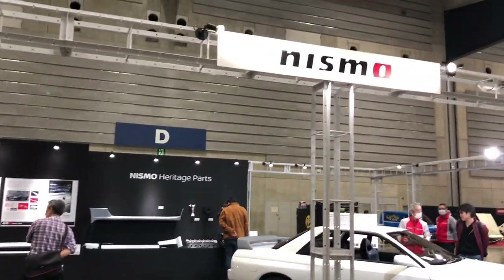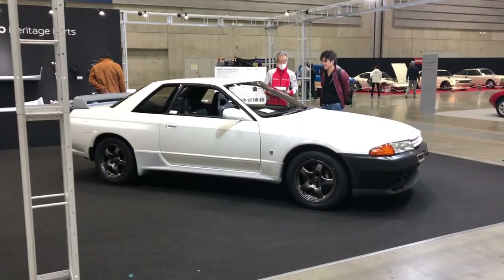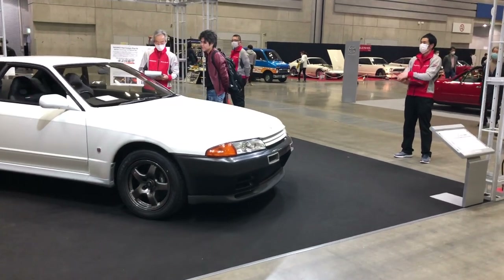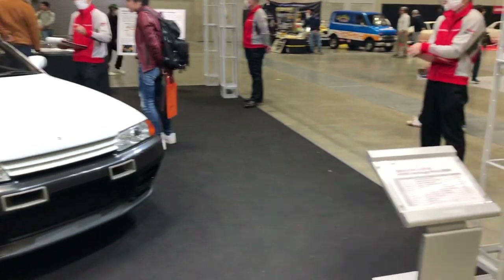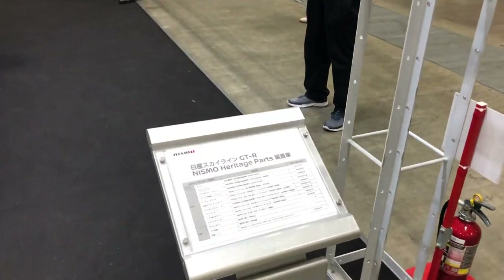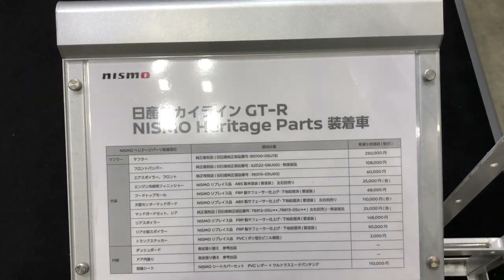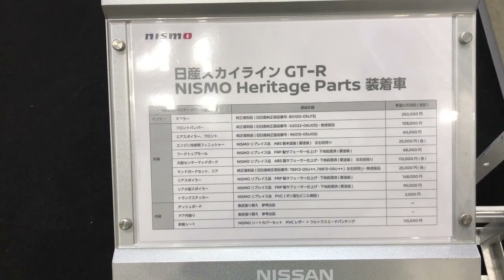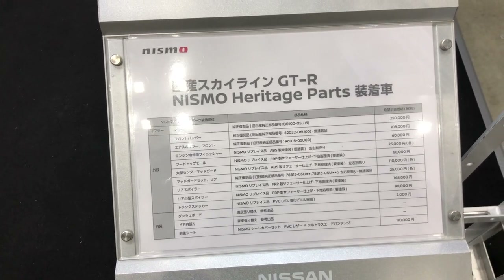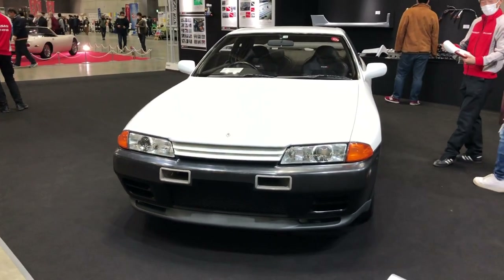Got an exhibition from NISMO here as well with an R32 GTR — it's the NISMO heritage parts Skyline GTR. Got some goodies like a muffler, front bumpers, air spoiler, and a lot of different old NISMO parts for the R32.